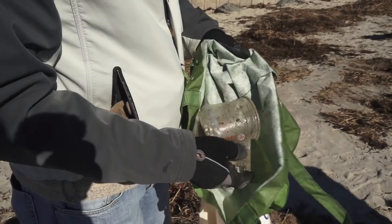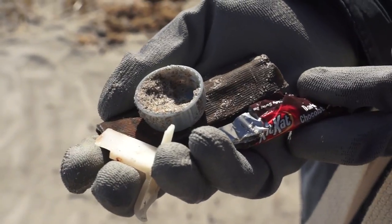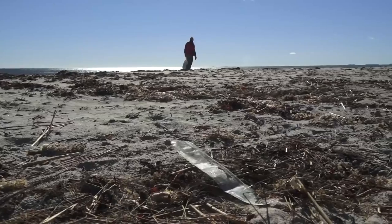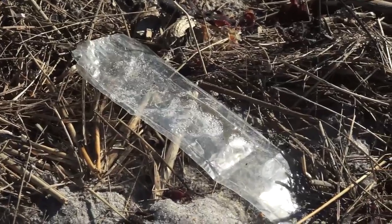82% of everything we pick up on our beach cleanups is plastic. If you're not getting to them in time, they can break down, they're harder to pick up, yet they're still leaching chemicals.